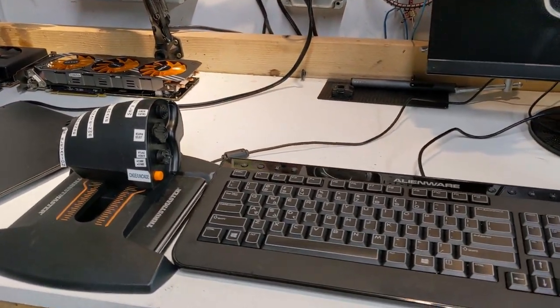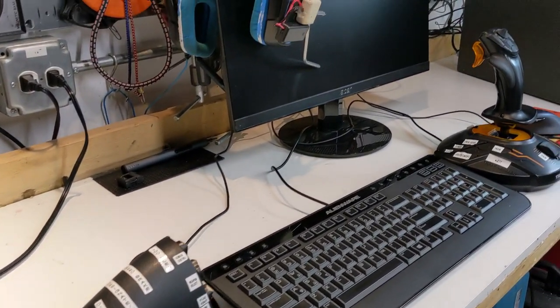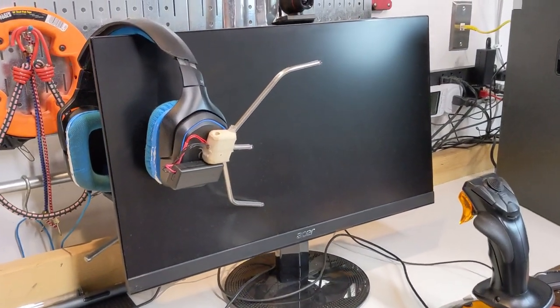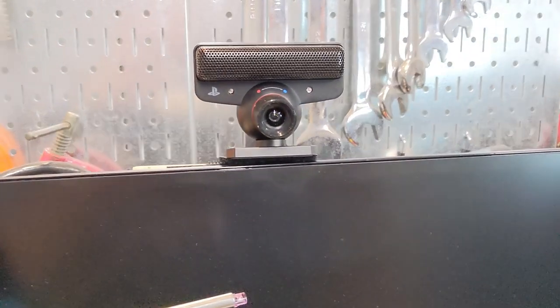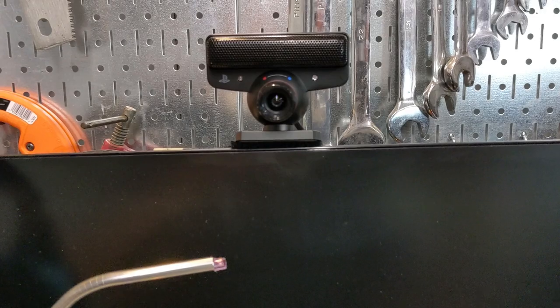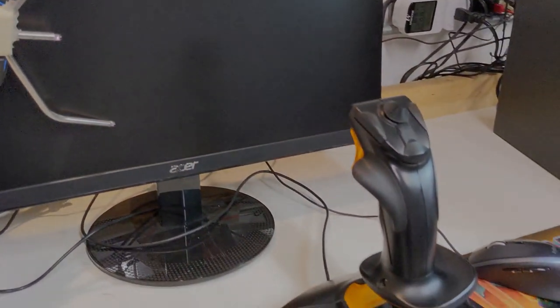In conclusion, you can build an entire DCS setup for less than the price of a HOTAS Warthog, and the results aren't bad. I'll likely be lending this system to a friend who wants to give DCS a try before they commit the funds for a proper setup of their own. If you are running DCS on older or somewhat obsolete hardware, I'd love to know about it in the comments. Thanks for joining me today, and don't forget to subscribe if you are interested in more DCS and hardware content in the future.